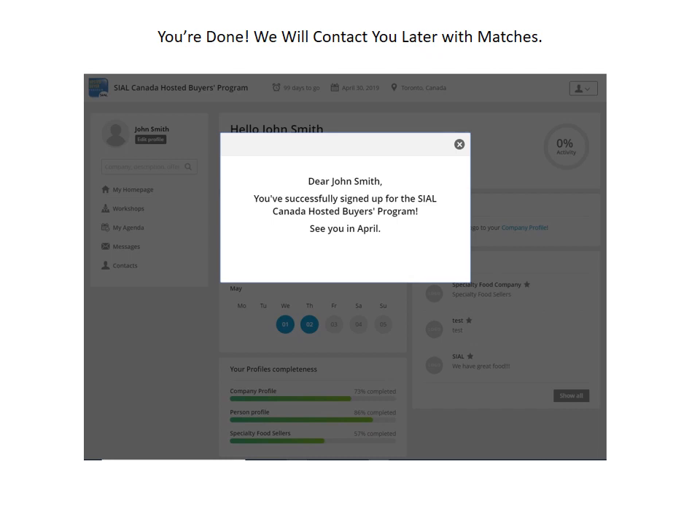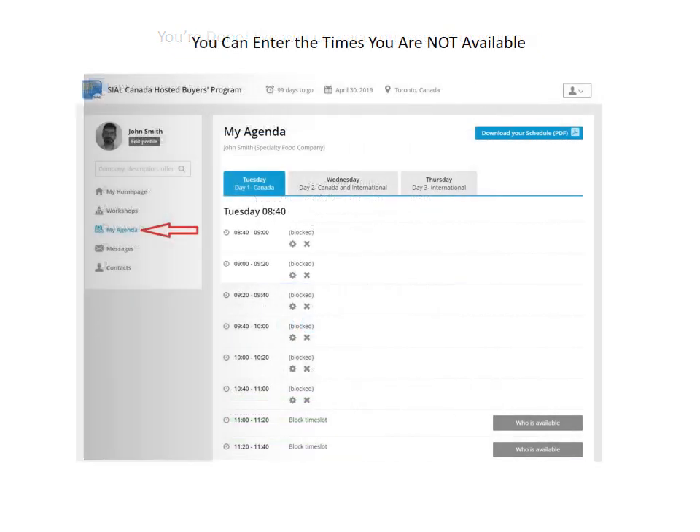Once you're finished with registration, you'll be taken to the main page. Since you're only registering for the program, there's nothing to really do here. You'll be able to find contacts and arrange your agenda when we begin matchmaking in April. You can, however, block times that you don't want to hold meetings — perhaps you have a conference you want to attend. Please keep in mind that many buyers will have busy schedules, so the more available you can be, the better.